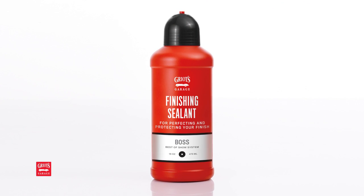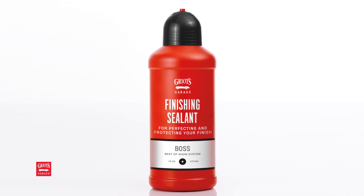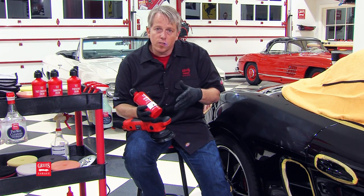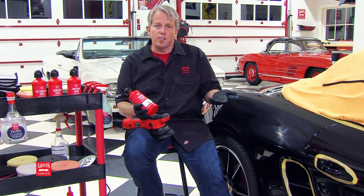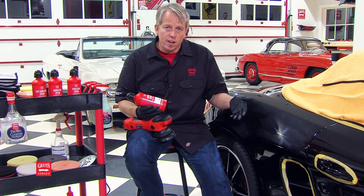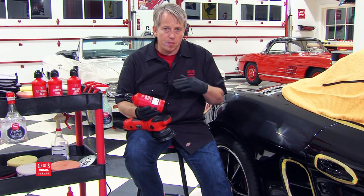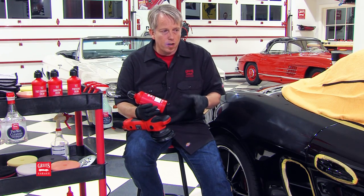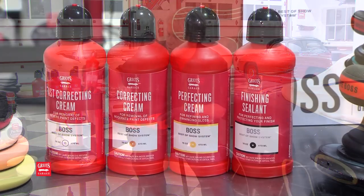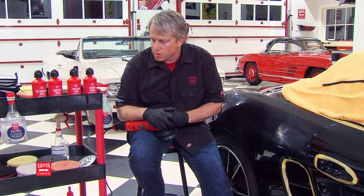Last but not least, you have Finishing Sealant, and this is a trick product. It's an all-in-one, but what it uses is true sub-micron abrasives capable of removing defects permanently, but also includes polymers and waxes to give you some durable protection. For those cars where you're maybe not getting rewarded for a great investment of time, this is a good all-in-one, one-step, get-it-done-out-the-door product — but also an incredible product to use as your LSP to deliver perfection. Four liquids, and we made them real pleasant to use too — that'll be a little surprise for you once you use them.